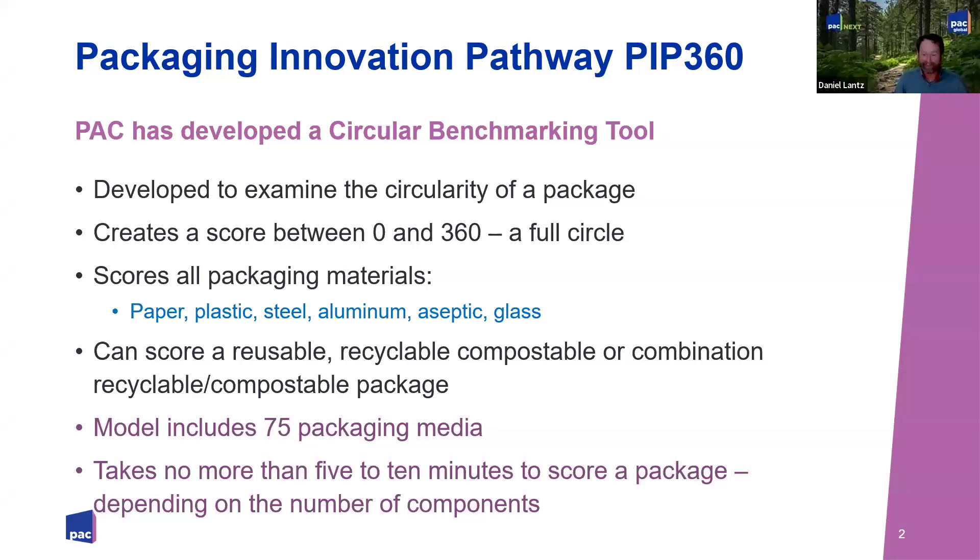Right after we launched the PIP, we immediately started developing PIP 360 version 2, which we've now had out for most of a year. The new one is much more robust and does a lot more for you. The circular benchmarking tool — 360 degrees in the circle, that's where the name comes from — creates a score between zero to 360. It scores all packaging materials: paper, plastic, steel, glass, even wood, though wood won't get a recycling score. We look at the package in terms of its reusability, recyclability, compostability, or a combination.